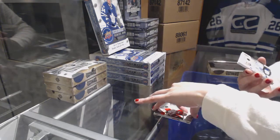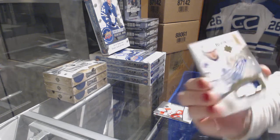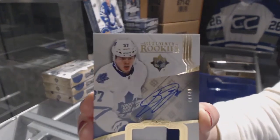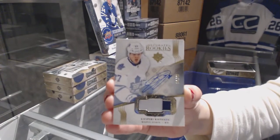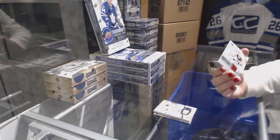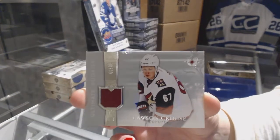We've got an Ultimate Rookies patch auto number to 49 for the Toronto Maple Leafs, Kasperi Kapanen. And an Ultimate Rookies retro jersey number to 99 for the Arizona Coyotes, Lawson Kraus.